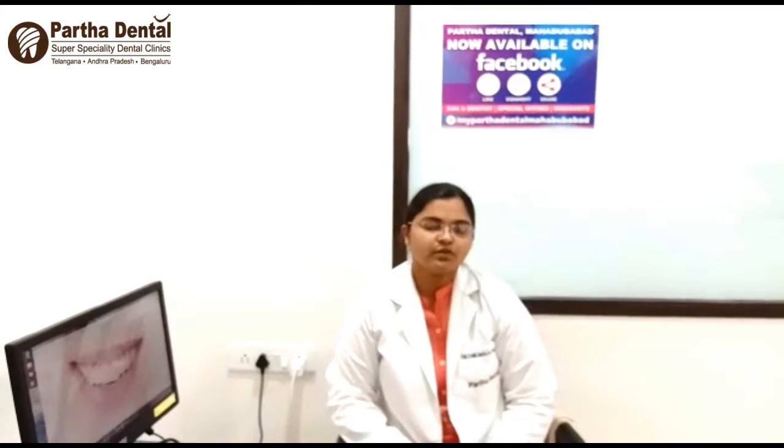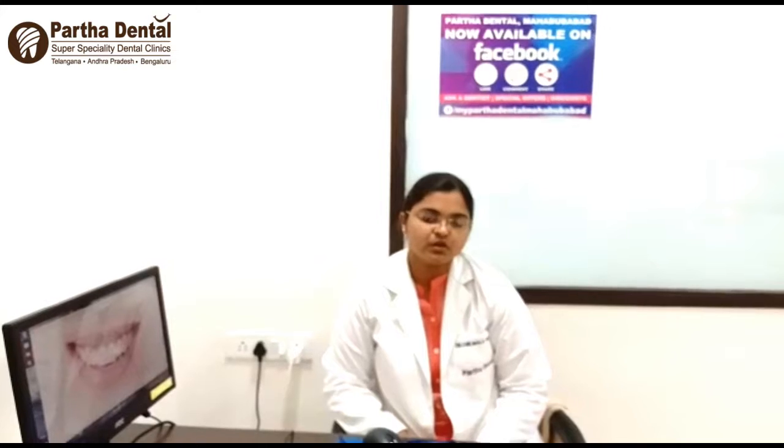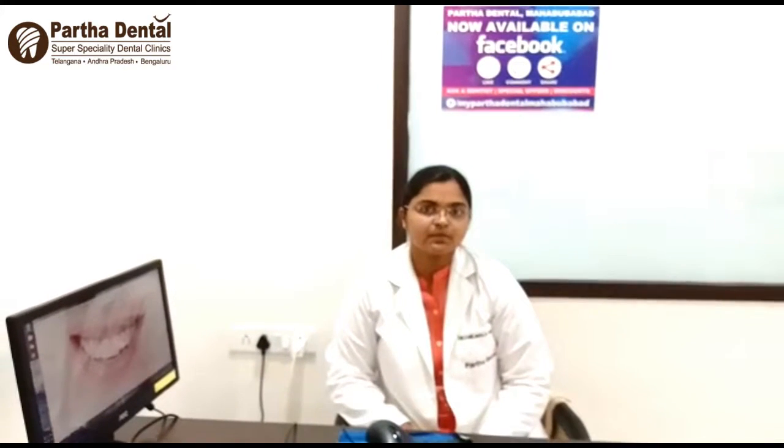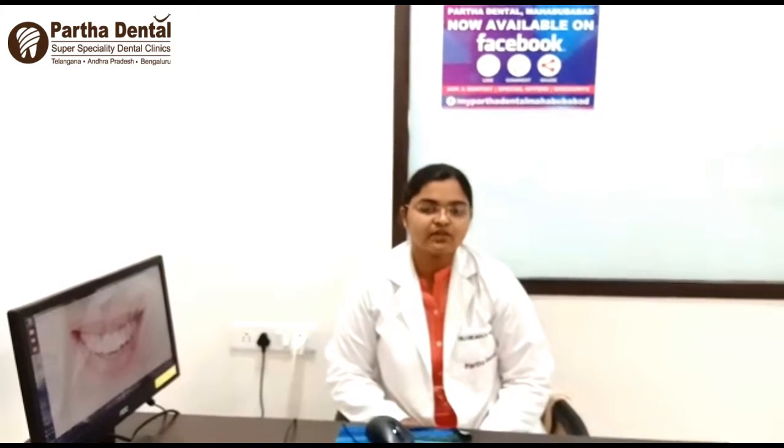So, if you have a problem, you can have a free consultation. You can consult with my doctor. I have a Facebook page, a care page, and an official page with a doctor available to respond.